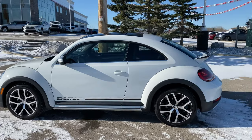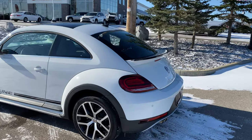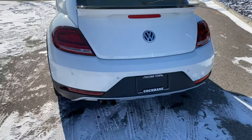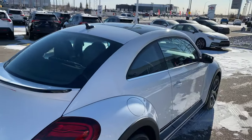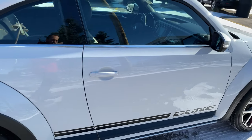This is a clean CarProof, one-owner vehicle with super low kilometers — was traded in here at the dealership. I've had a chance to drive this one and they are super fun to drive. Volkswagen is really starting to crank these things out again. Clean CarProof, no accidents, lots of cool features on this one, including backup sensors.